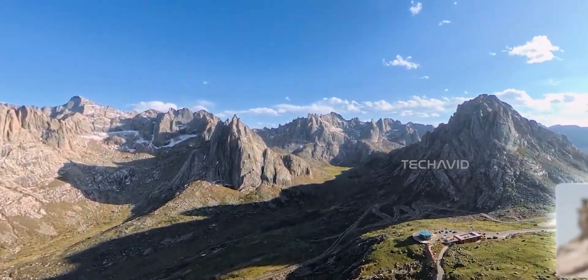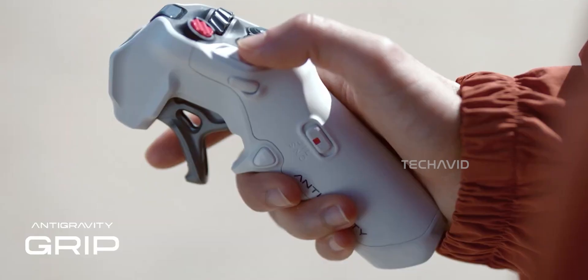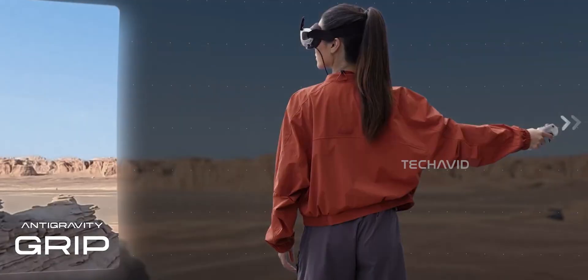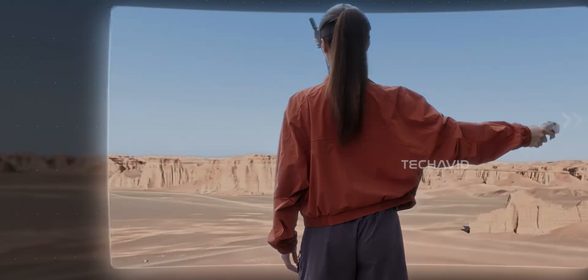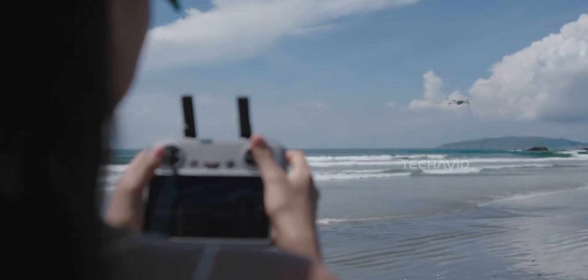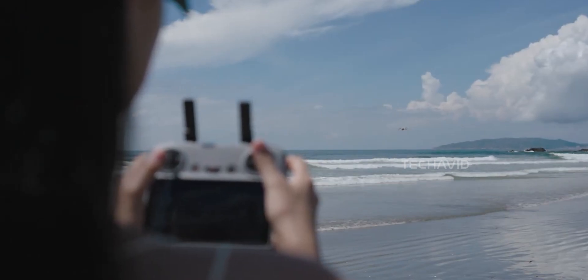Let's talk controls. Right now, you fly it with the grip motion controller — great for beginners, but if you're an experienced pilot used to the fine control of dual sticks, you're going to feel handcuffed. Rumor has it a stick controller might be coming, but for now, it's grip or nothing.